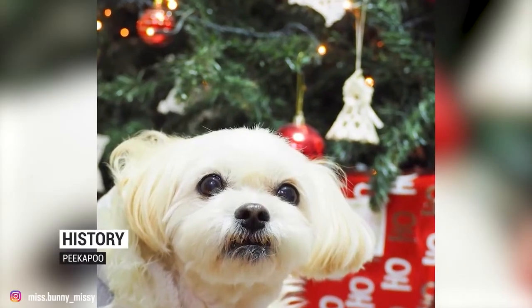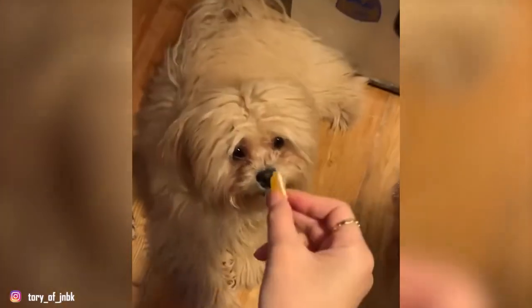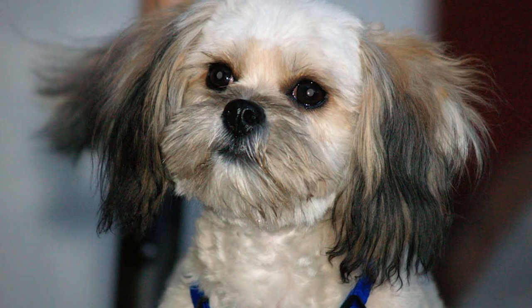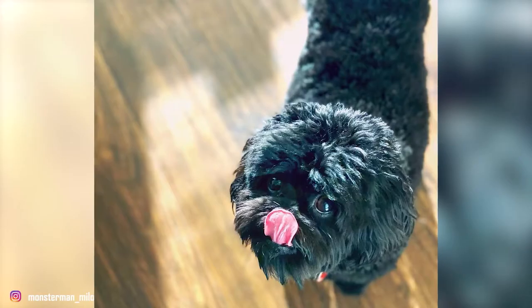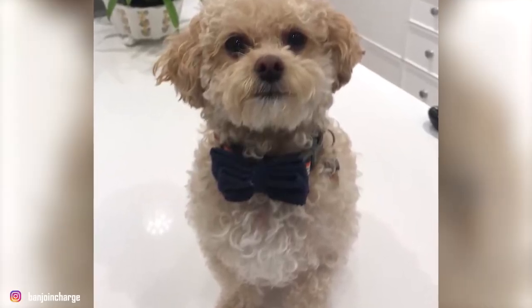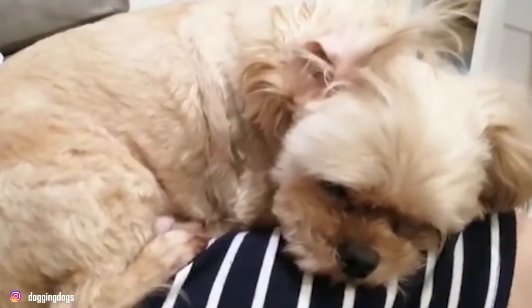The Peek-a-Poo is one of the oldest of the hybrid or designer breeds, developed in the 1950s by crossing a Pekingese with a miniature or toy poodle. The goal was to produce a non-to-low-shedding dog suitable for people with allergies. The Peek-a-Poo gained popularity by the early 1960s, around the same time as the Cockapoo. Despite its popularity, there is no breed club, and the hybrid has remained largely a first-generation cross. Due to his small, lap-friendly size and friendly, affectionate temperament, the Peek-a-Poo has maintained a strong following.